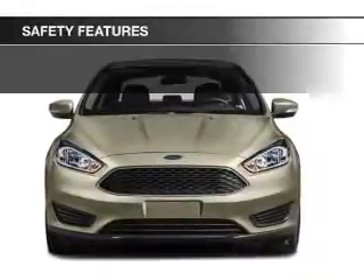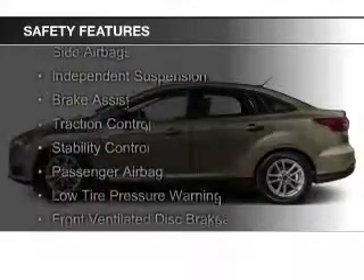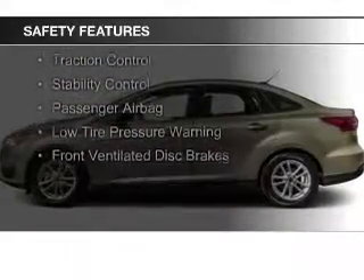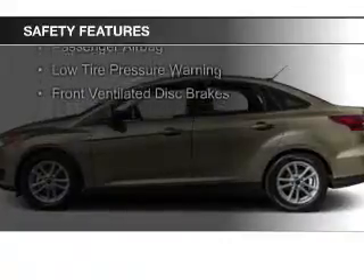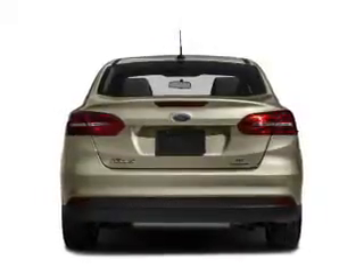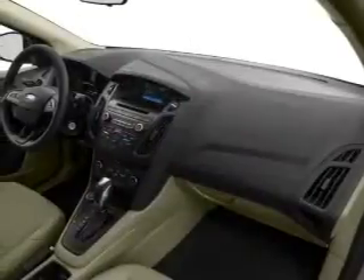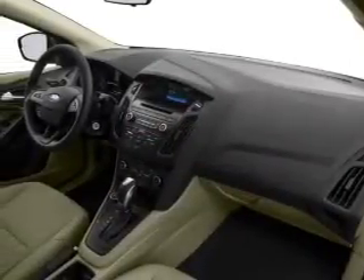Safety was made a priority with these features: a backup camera, curtain head airbags, side airbags, independent suspension, brake assist, traction control, stability control, a passenger airbag, low tire pressure warning, front ventilated disc brakes. Let us put you in the driver's seat today.